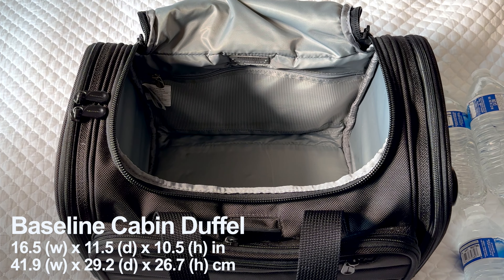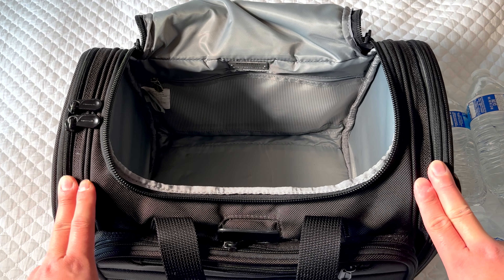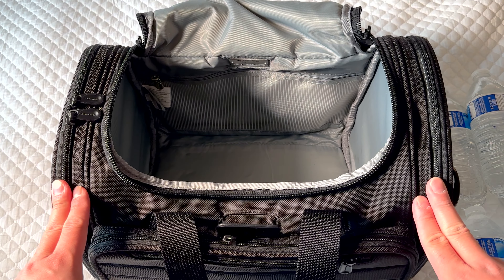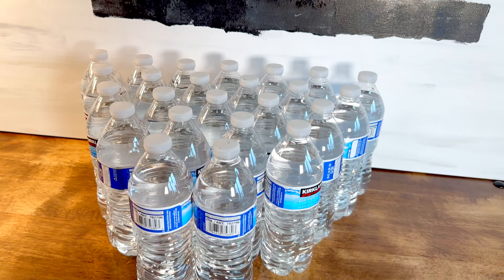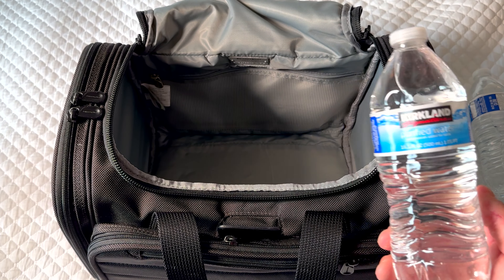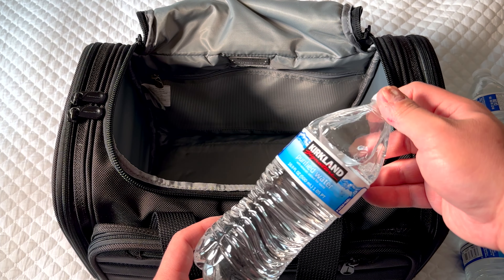Here's the bag — completely empty, and it still retains its structure absolutely beautifully. To fill it up and give you a good sense of how much it holds, I have a pile of basic Kirkland Costco water bottles — these are 16.9 ounces. We're going to fill the bag with these so you can, if you want to see how much volume fits in here, go to your grocery store, pick up a pack of water, arrange it the same way, and you'll really see what fits inside this bag.